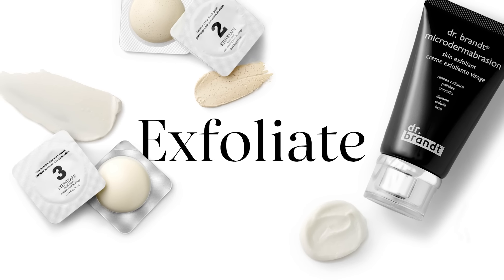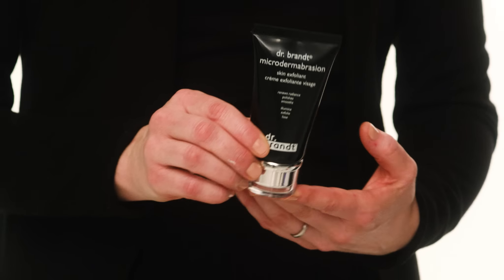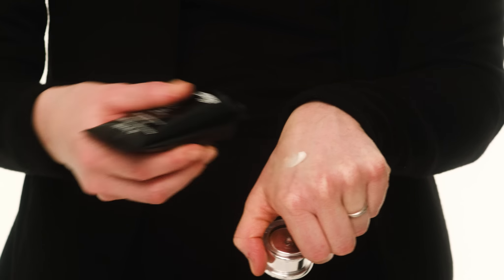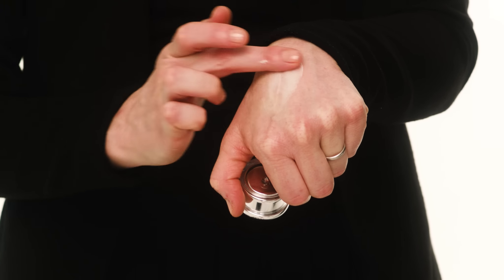Next we want to talk about peels and scrubs. A peel and a scrub are there to exfoliate the skin, bring through your natural glow and radiance, and get it prepped for any follow-up skincare. There are two types: one is physical and the other is chemical. One of my go-to products is the Dr. Brandt Microdermabrasion Skin Exfoliator. This is a physical exfoliator. Make sure the skin is cleansed, put a small amount onto your fingertips, and massage it in with warm water. As it starts to dry, add a little more warm water to make sure it's not too abrasive on the skin.